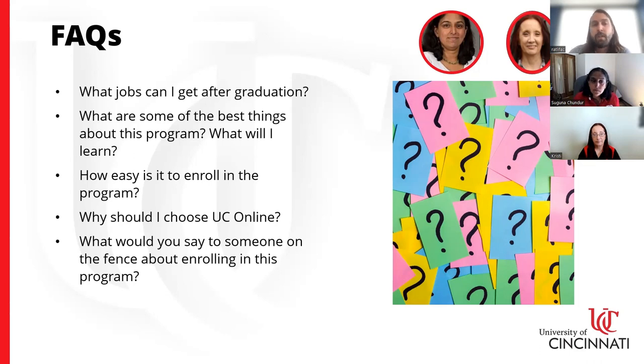Why should you choose UC Online? It's a big decision for your time, finances, and family. In addition to being a 200-year-old research institution, UC has been in the online academic space for 20 years and is a pioneer in online learning. We have a great reputation nationwide and globally from our campus-based programs, and that translates into our online offerings as well. And of course, all the support systems mentioned are here to make sure we're the best fit for you and that you have everything in place.